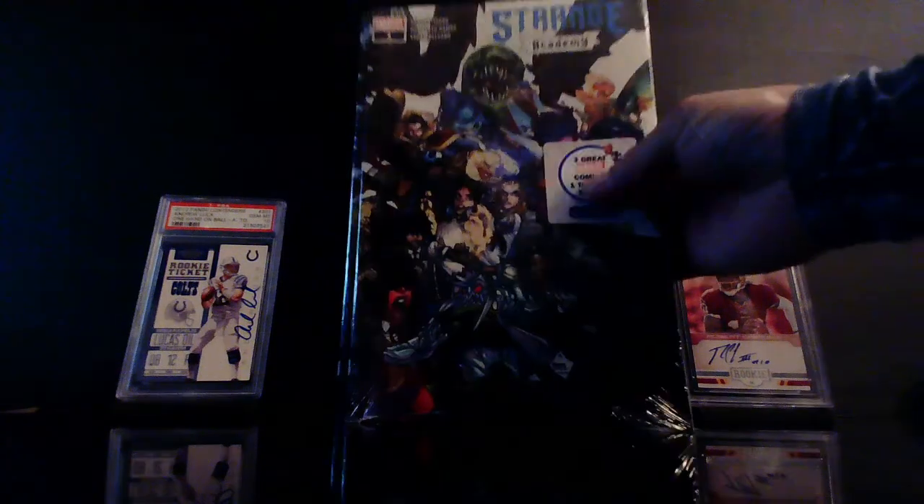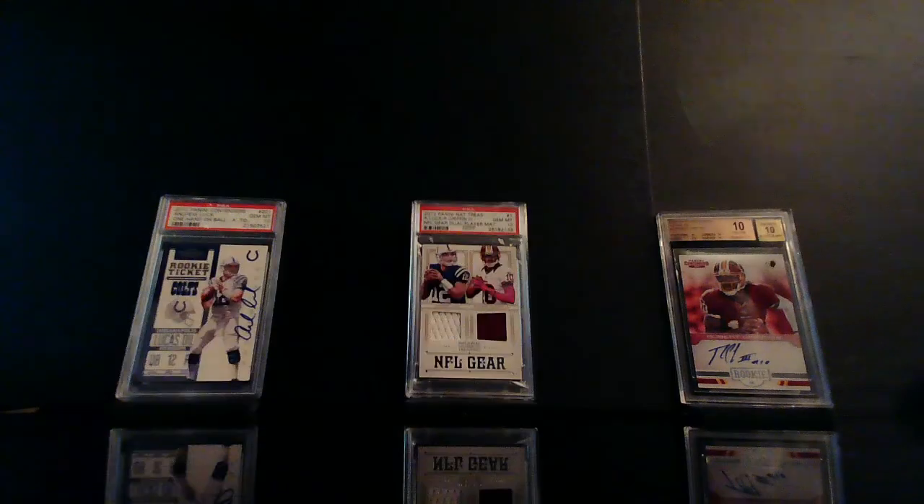All right, hope you guys enjoyed the video — you know the routine: like, subscribe. This is Triple Six, your boy — until next time, I'm out.